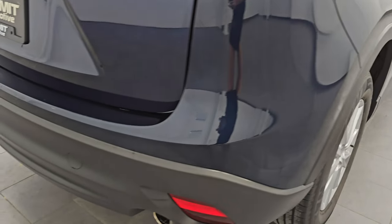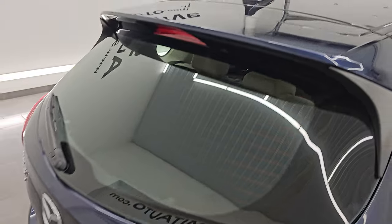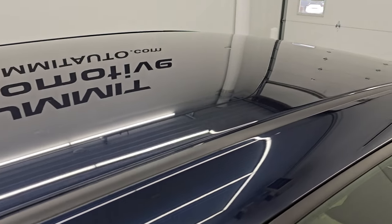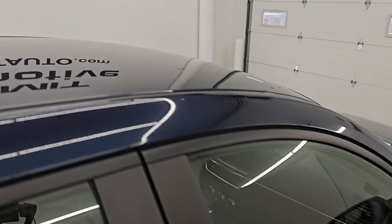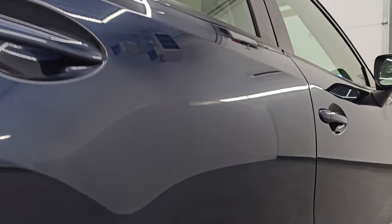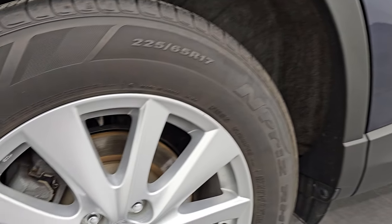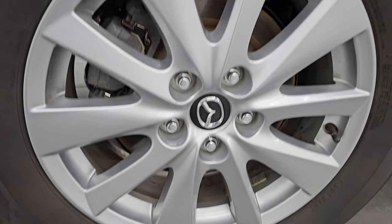I take these HD videos so if you are far away, or even if you're close by but just cannot make the trip down and you're still interested in purchasing the vehicle, you can see the vehicle, hear the vehicle, and have confidence in what you're looking at before you even get here — so there are absolutely no surprises and you can make a smart and informed buying decision from wherever you're at. If this video helps you make that buying decision, let your salesman know you saw the video, it was helpful, and that Brett sent you.